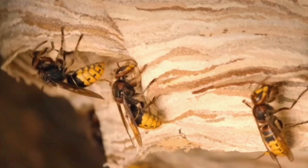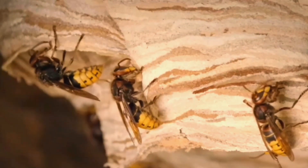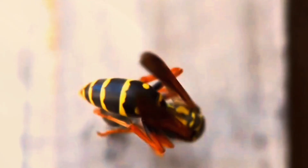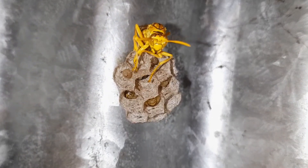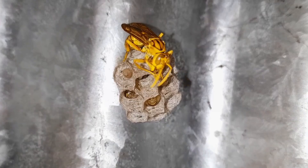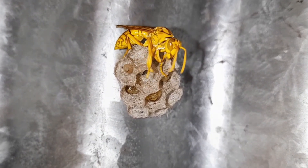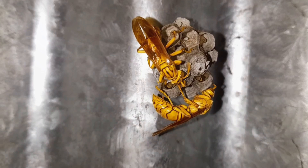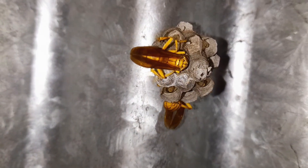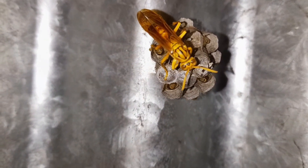The queen starts by building a small stalk called a petiole to hang the nest from. Then she builds the first few hexagonal cells — each one is a nursery for a baby wasp. As the colony grows, worker wasps join her, expanding the nest cell by cell, layer by layer, until it becomes a beautiful paper structure.